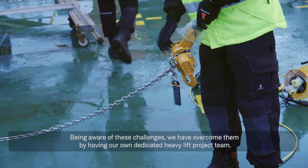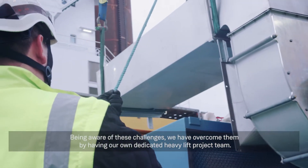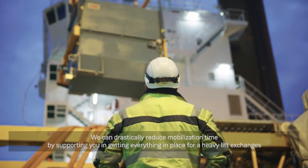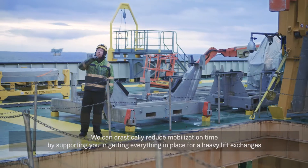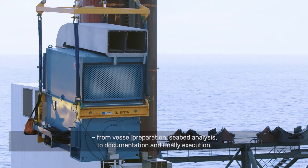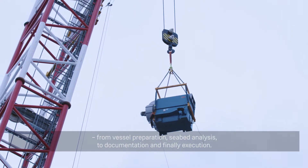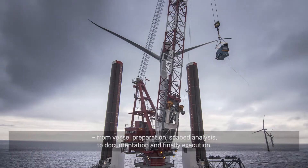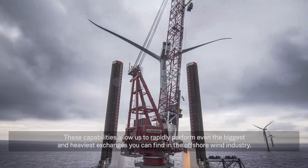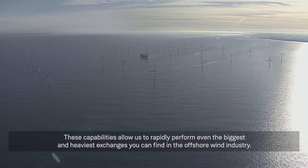Being aware of these challenges, we have overcome them by having our own dedicated heavy lift project team. We can drastically reduce mobilization time by supporting you in getting everything in place for a heavy lift exchange — from vessel preparation and seabed analysis to documentation and, finally, execution. These capabilities allow us to rapidly perform even the biggest and heaviest exchanges you can find in the offshore wind industry.